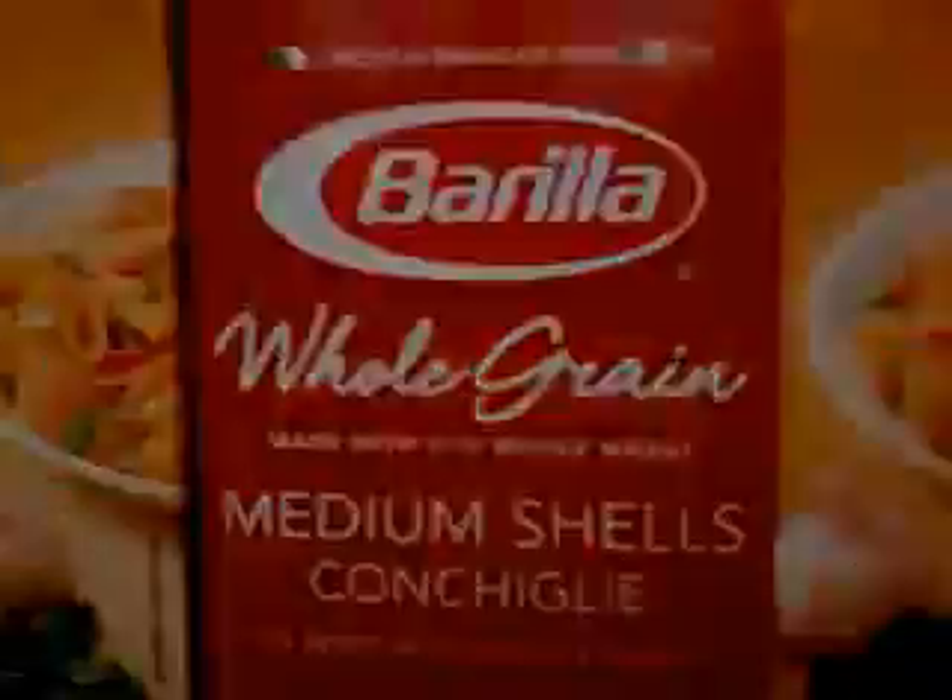Moving on to Albertsons, I just wanted to show you that at least at my store the whole grain pasta is also part of the 99-cent deal going on this week. With that Facebook coupon, these are essentially completely free — so definitely stay tuned for my grocery haul.